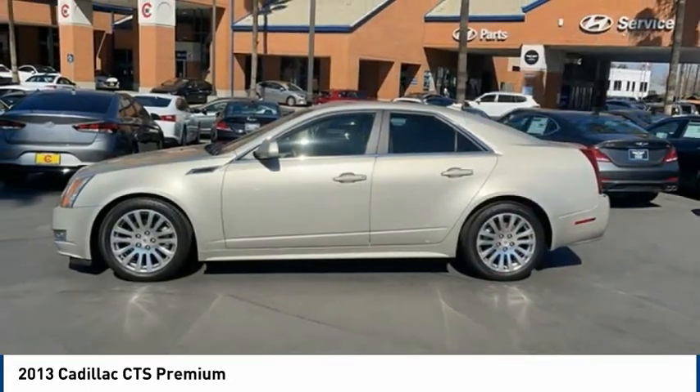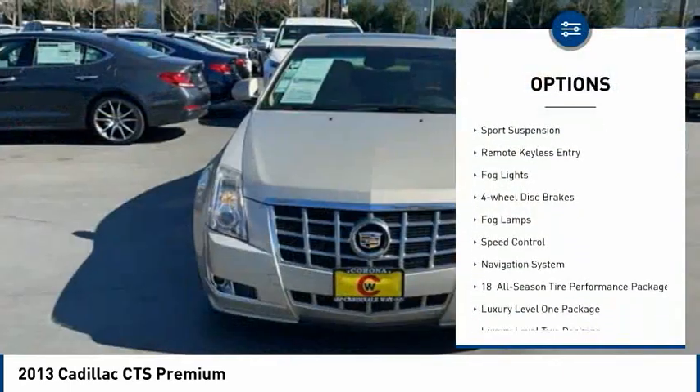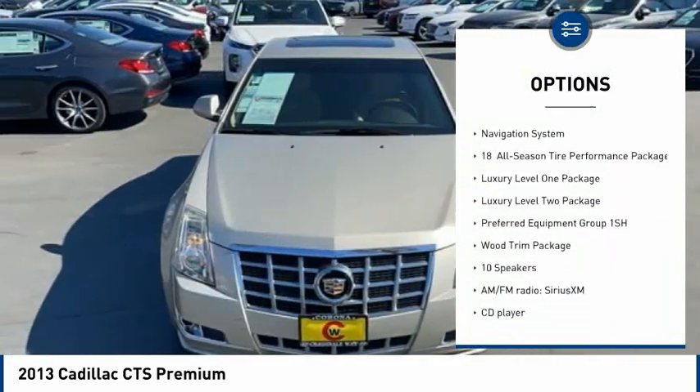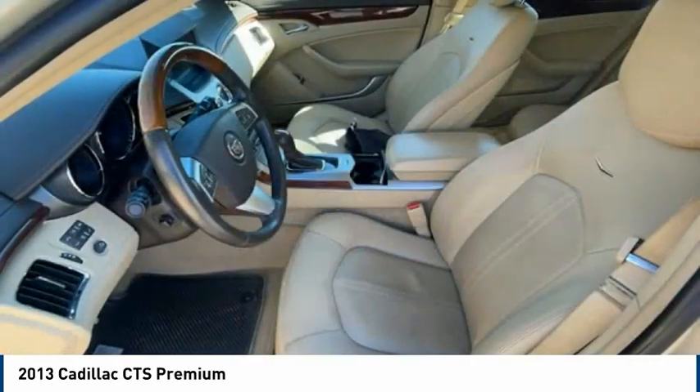Here are some of this vehicle's great options: electronic stability control, alloy wheels, brake assist, traction control, sports suspension, remote keyless entry, fog lights, four-wheel disc brakes, and speed control.